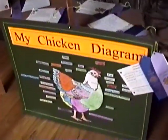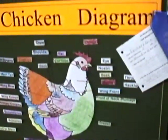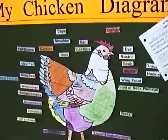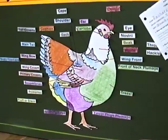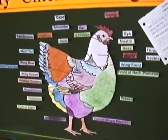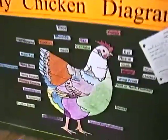This is called My Chicken Diagram, by Zachary Edmund, fourth grader. This is kind of cute — it's got all the different parts of the chicken labeled. And that's what 4-H is all about: to learn all about chickens and animals and things that are important for 4-H.